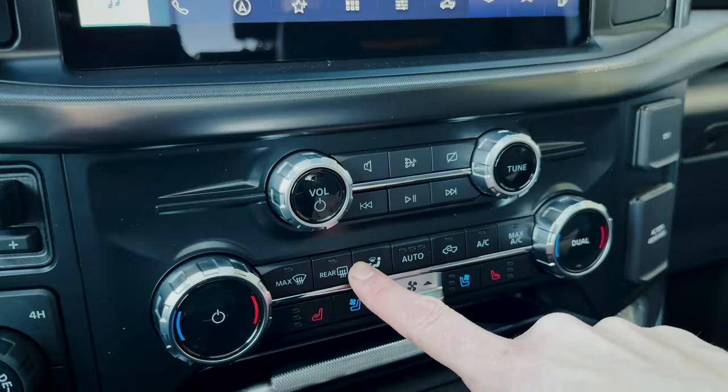The visor has the HomeLink system to program your garage door opener, a vanity mirror with built-in lights, a business card holder, and it extends out to block sunlight. Overall, the features and styling inside this thing are really, really nice — the Tremor is a beautiful truck. We're in the SuperCrew configuration, so let's pop back into the second row.